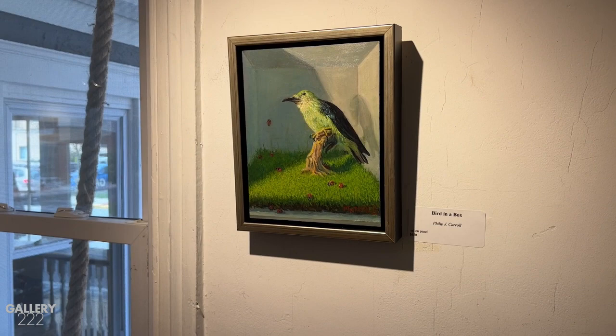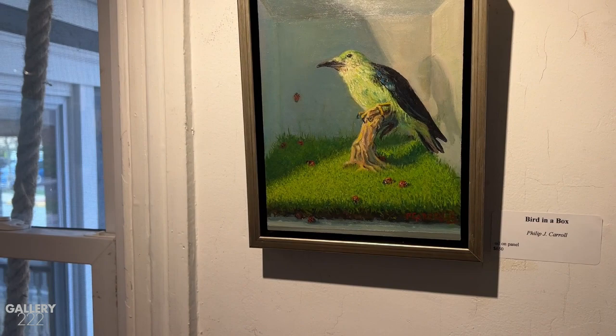That's a bird I've used in a lot of paintings, like the one back here. And I used it in one last year in a show — that bird sitting on top of a pumpkin. So I've used it over and over again.